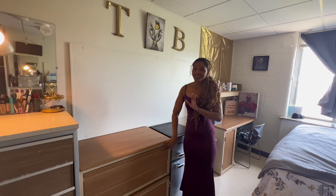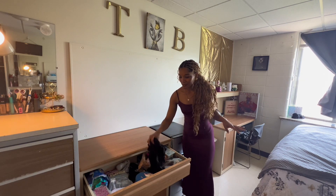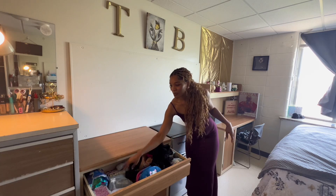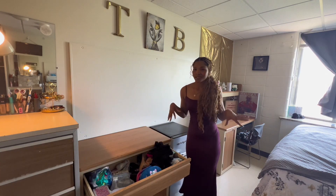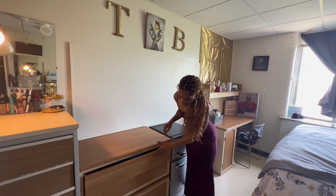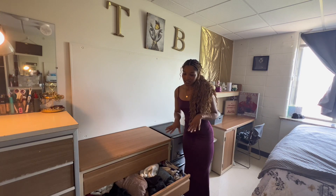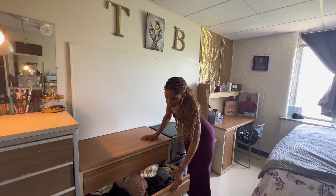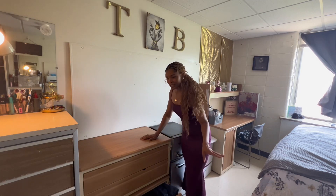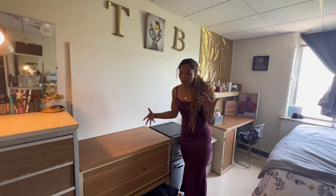This drawer right here is just my junk drawer — I have makeup, bonnets, brushes, pads, just little extra stuff that I can grab and go. Then this drawer is full of more clothes, mostly my winter clothes. And then this drawer down here is full of scarves, hats, and gloves — most of my winter stuff. The bottom drawer is also a junk drawer because your girl has a lot of stuff.